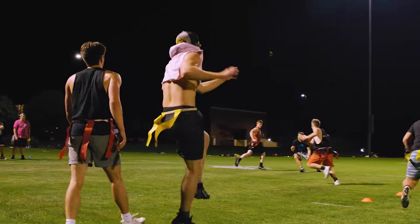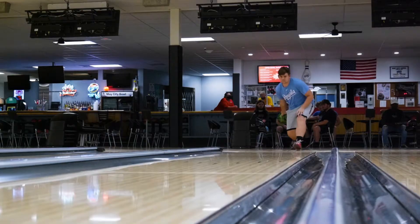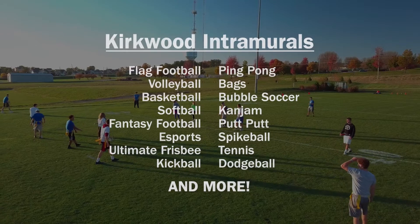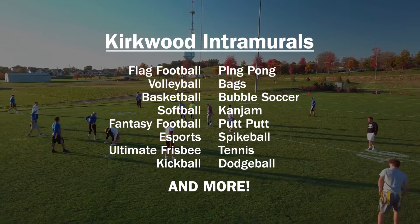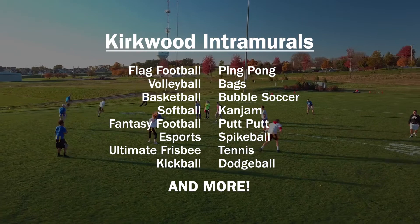Intramurals provide competitive recreational activities for participants of any skill level. Structured leagues and tournaments are offered in a variety of team and individual events, including flag football, volleyball, basketball, softball, fantasy football, and e-sports, among others.